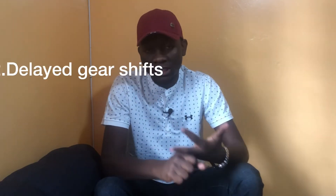Number one is delayed shifting or delayed engagement. This happens when you shift into drive or reverse — there will be a delay from the time you engage the gear and when the gear actually engages and you feel the car move. If you shift into reverse or drive and the car takes a few more seconds before it actually engages, you are running low on transmission fluid.